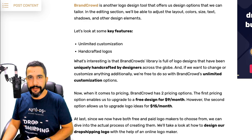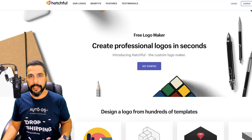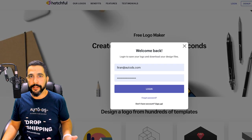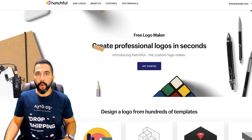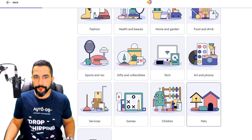That sums up the list of the best free and paid dropshipping logo maker tools. Now, as promised, I'll show you how to create a professional-looking store logo for your e-commerce business. First, head over to hatchful.shopify.com — link in the blog article below this video. You simply need to log in or sign up — it doesn't cost any money. Once inside, click on Get Started.